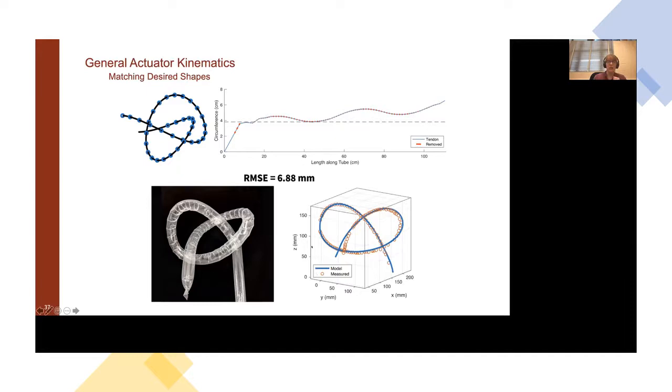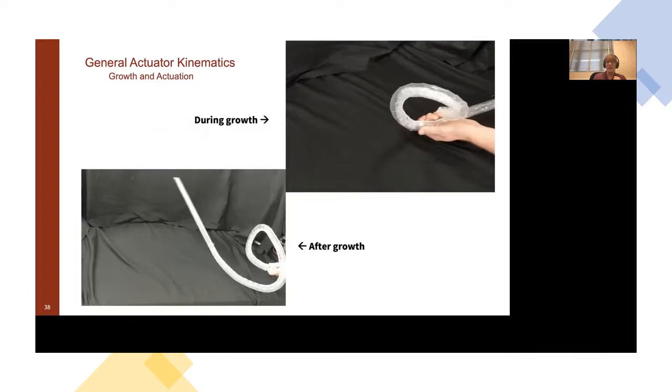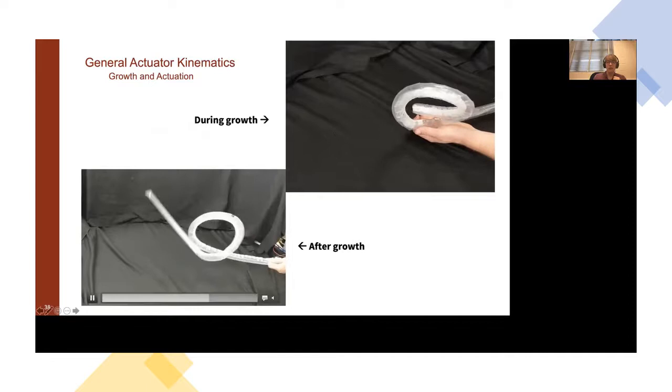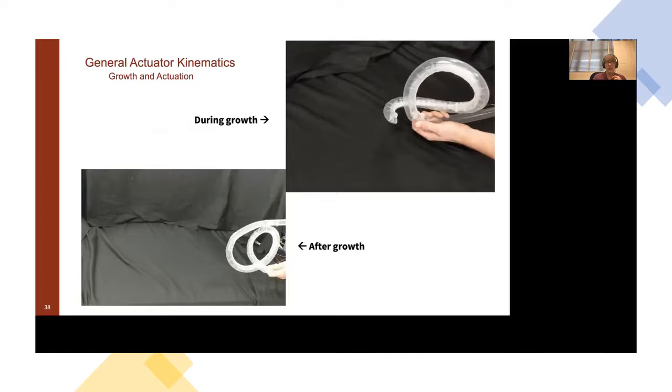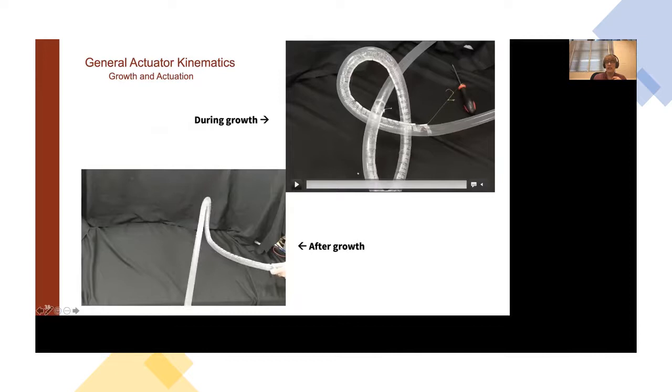We tested this physically for a knot shape. Using the same method, we generated an actuator path indicating how much to pinch at each point, and we do get a shape that yields the knot-tying result, with a very low RMSE of six millimeters relative to the desired shape — not even accounting for gravity. Building it physically reveals an interesting behavior: a conventional continuum arm cannot achieve the knot since it would cross through itself, but since this is a growing robot, we can tie it in a knot by actuating while growing, and it stays in that knot even after releasing actuation.